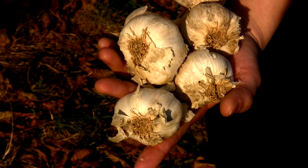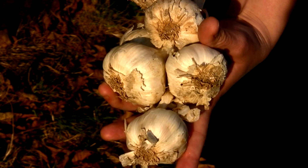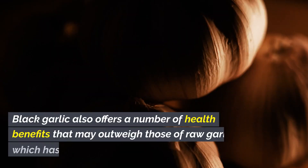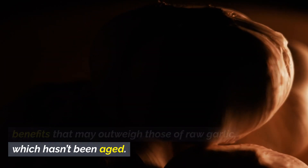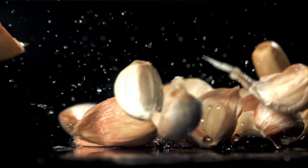Learn how simply aging regular garlic amplifies its antioxidants and converts natural sugars into anti-inflammatory compounds. Black garlic also offers a number of health benefits that may outweigh those of raw garlic, which hasn't been aged. We'll highlight six science-backed ways black garlic boosts your health.